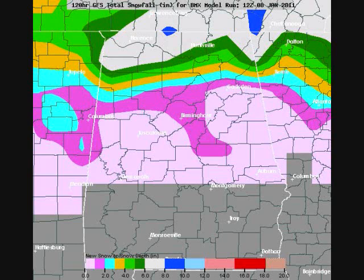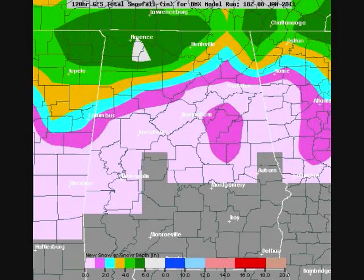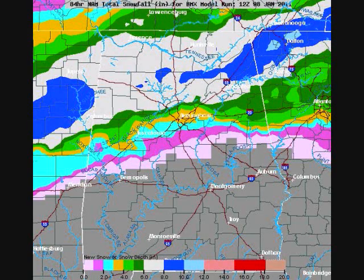Speaking of snowfall accumulations, check out the 12Z GFS run today. That's showing a wide area of 6 to 8 inches across the Tennessee Valley. The 18Z run of the GFS was not quite as impressive, but still showed 5 to possibly 8 inches across north and especially northwest Alabama.